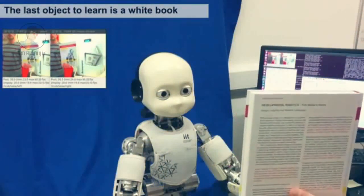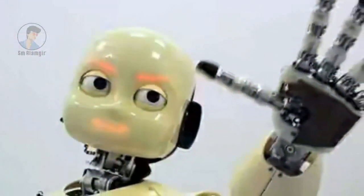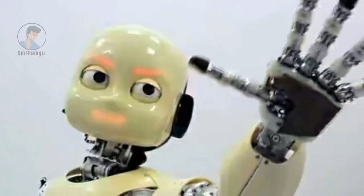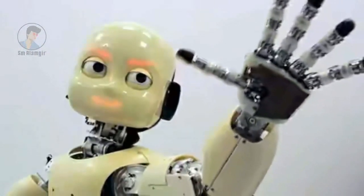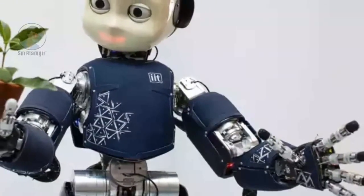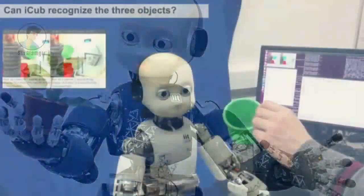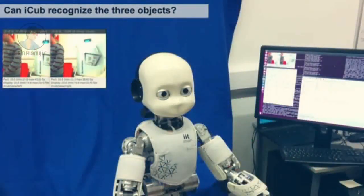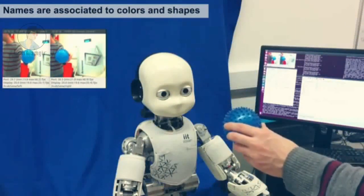A baby learns many cognitive skills by interacting with its environment and other humans using its limbs and senses, and consequently its internal model of the world is largely determined by the form of the human body. The robot was designed to test this hypothesis by allowing cognitive learning scenarios to be acted out by an accurate reproduction of the perceptual system and articulation of a small child, so that it could interact with the world in the same way that such a child does.